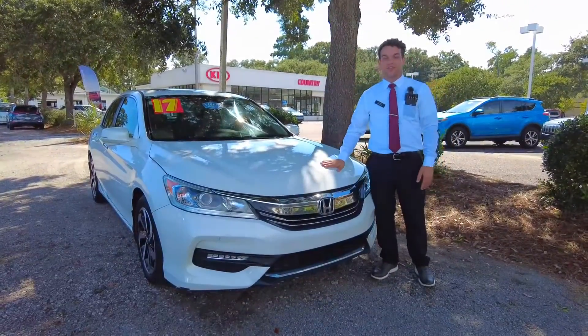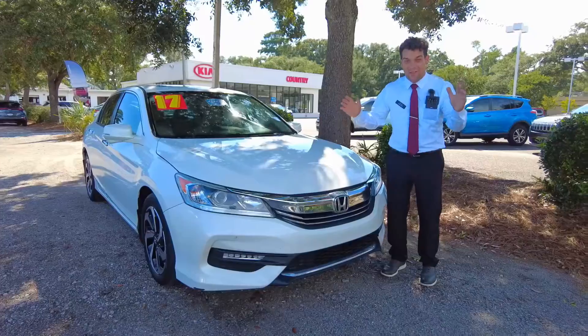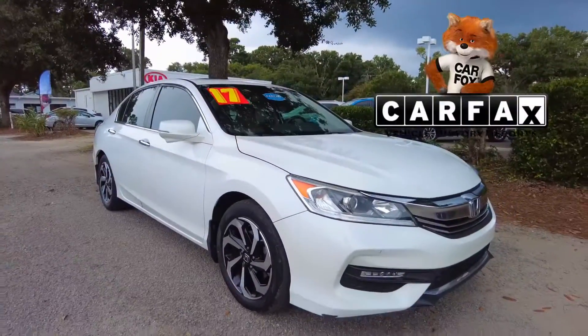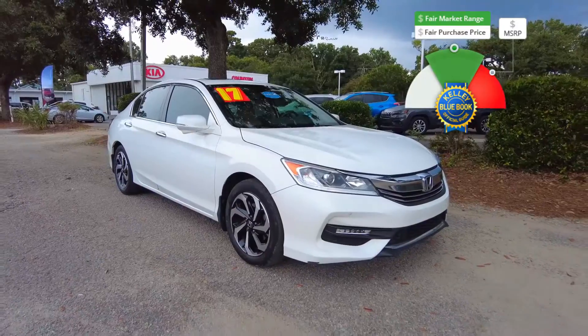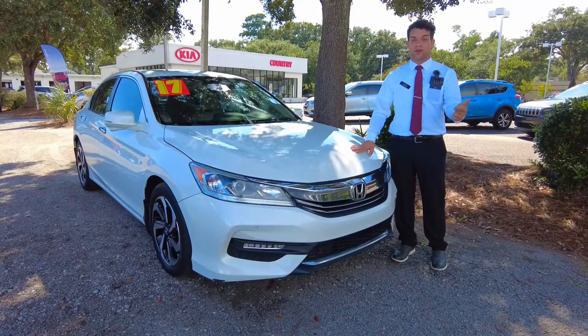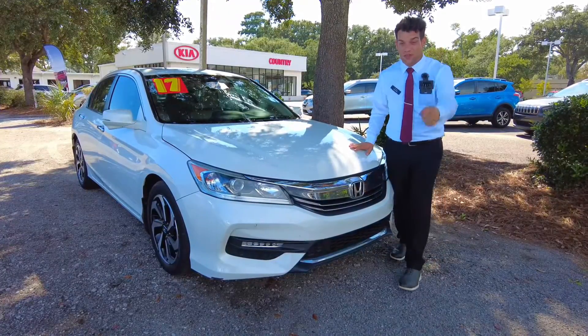Hey guys, it's Caleb over here at Kia Country in Charleston. I just want to show you the trade of the week. It's absolutely gorgeous — a 2017 Honda Accord with less than 60,000 miles. That's unheard of. This vehicle will last a lifetime. It's got a clean Carfax, just went through service, and we put it through detail just for you.